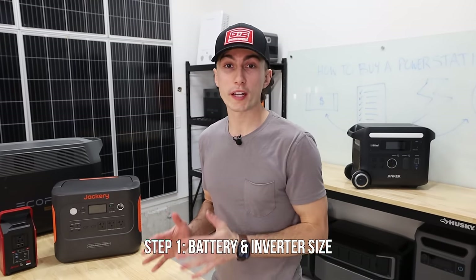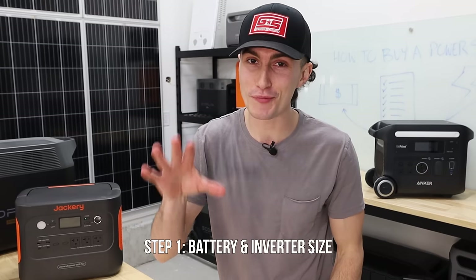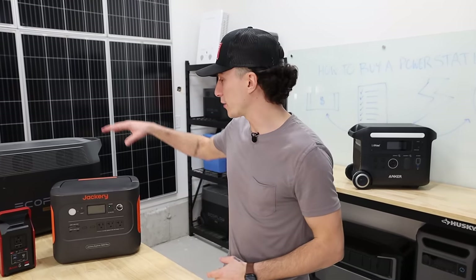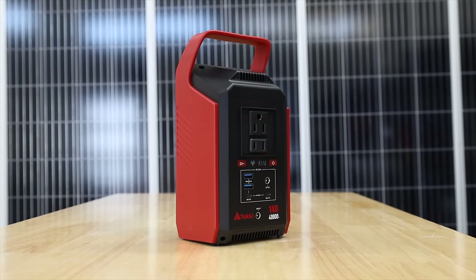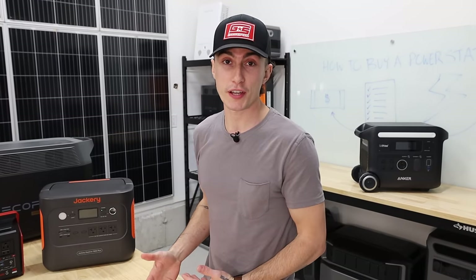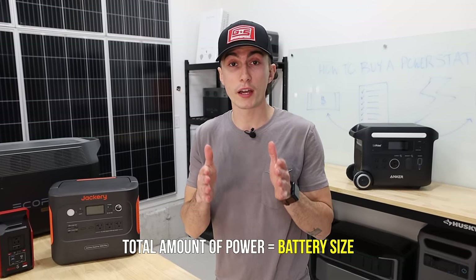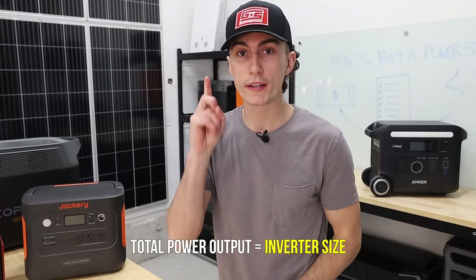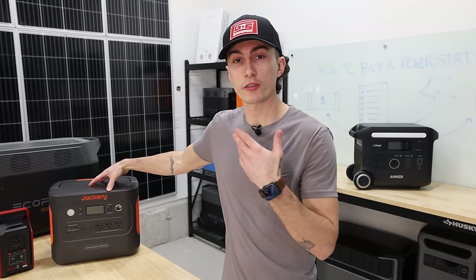So the first thing you need to know is: what are you going to be powering and for how long? Now that you've figured out how to calculate watts, this should be pretty easy to do. This is going to help you determine your battery bank size — whether you need something medium, a little bigger, or maybe tiny. It's also going to help you figure out your inverter size. The two things to determine are: what is the total amount of power you need, and how much power do you need to output at one time? I'll give you my own personal example, which landed me at the Jackery 1000 Plus.